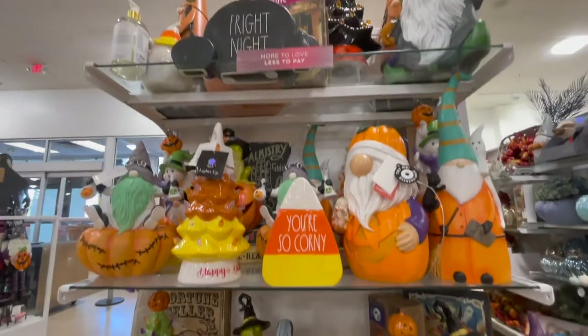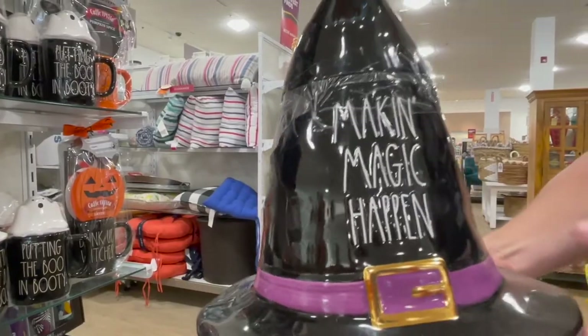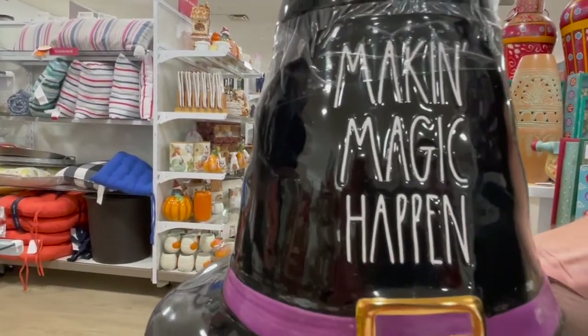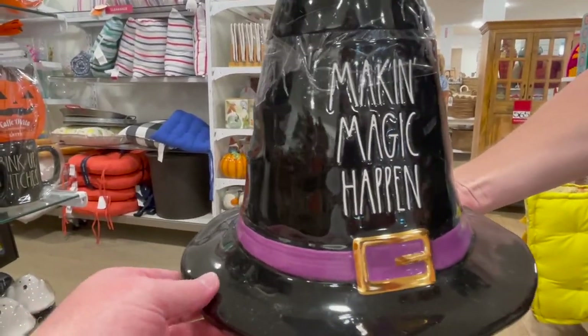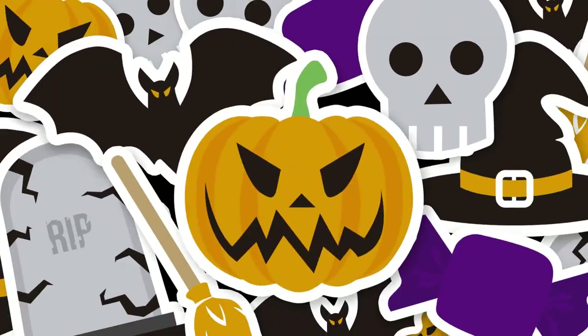I hope they're just producing more stuff. I got that 'You're So Corny' thing. I bought the Fright Night — this hat I really liked; that's my husband holding it for me, but it was super heavy and it was like $40. I was terrified if I took it home, it would break. It's a cookie jar and I love it. Maybe I'll go back and get it.